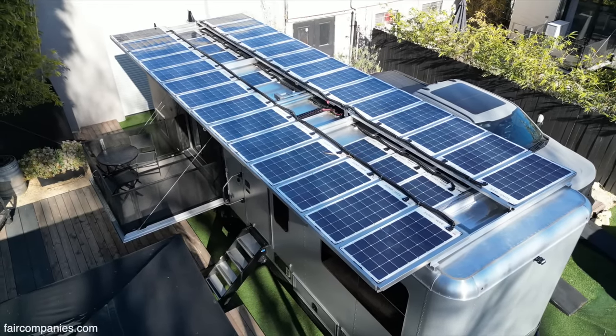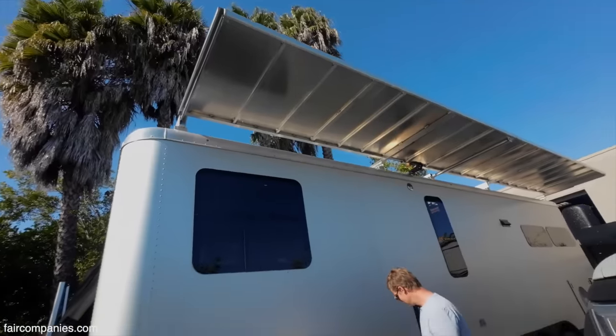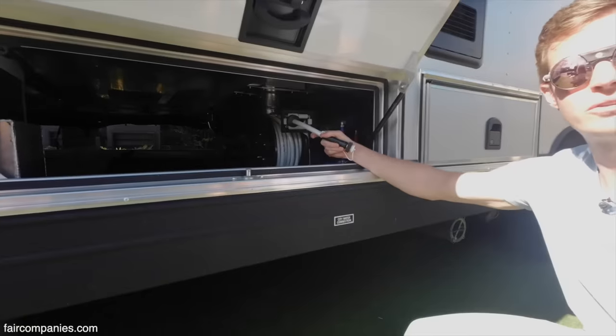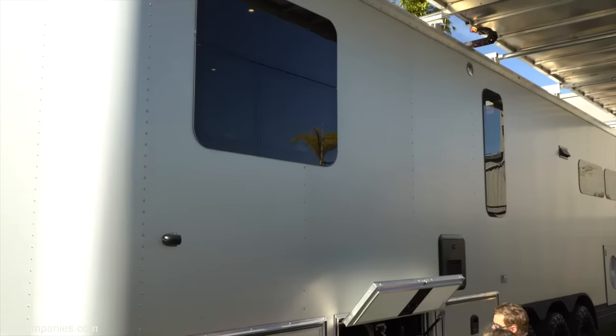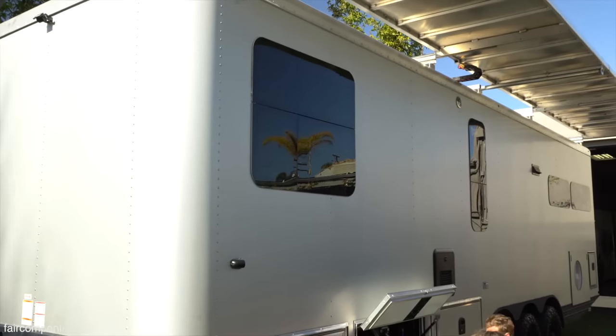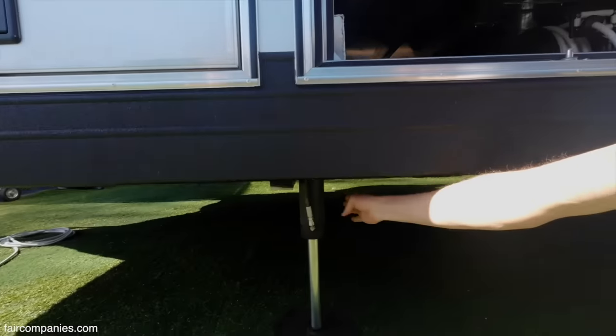One of our goals is that we could build a product that would maintain its value. This is a freshwater hose for filling your water tanks, also for city water. A lot of RVs, because they're built so poorly, depreciate really quickly. We brought leveling pads from higher-end bus technology.